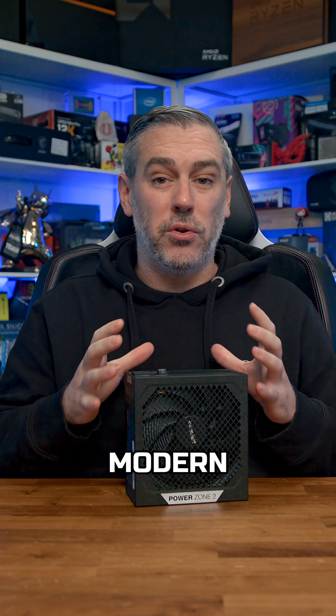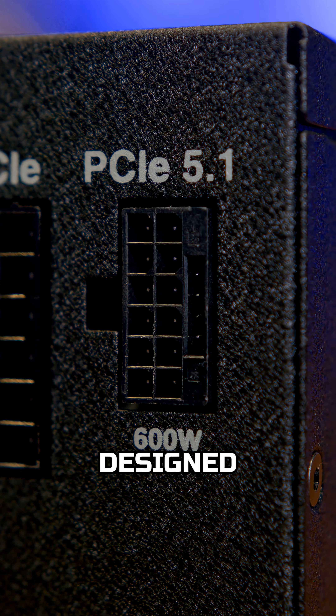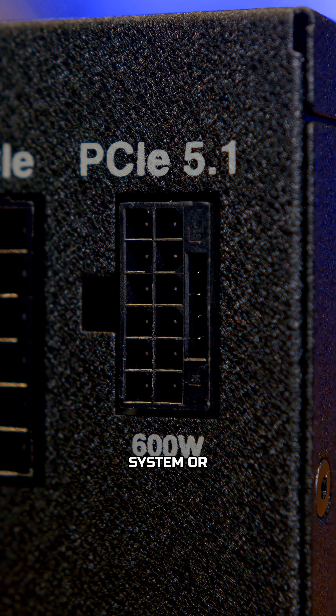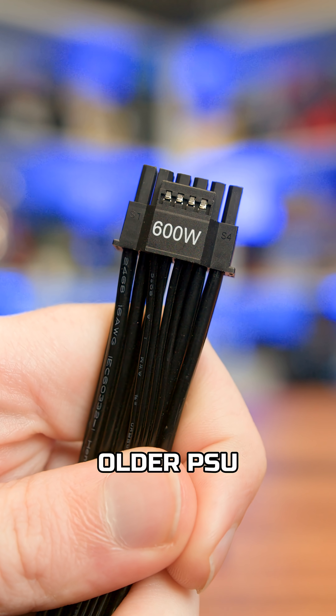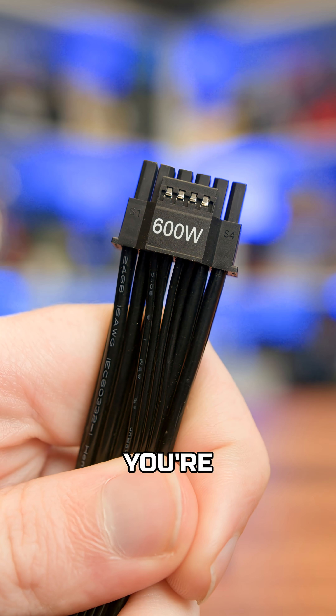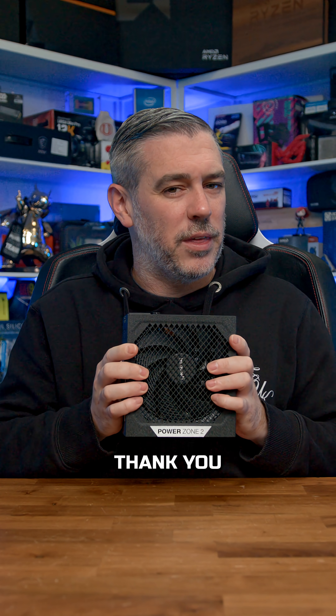And finally, ATX 3.1. This is absolutely crucial for modern GPUs. The latest standards provide the 12V 2x6 connector, designed to handle those massive power spikes without tripping your system or causing issues. Trying to run a new Nvidia GPU on an older PSU with adapters? Frankly, you're just asking for trouble. Don't let a cheap PSU sabotage your high-end build — invest wisely and your system will thank you for it.